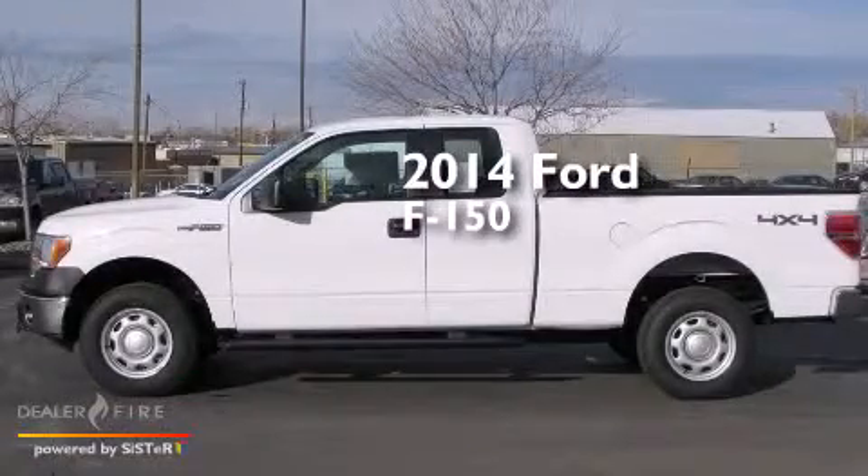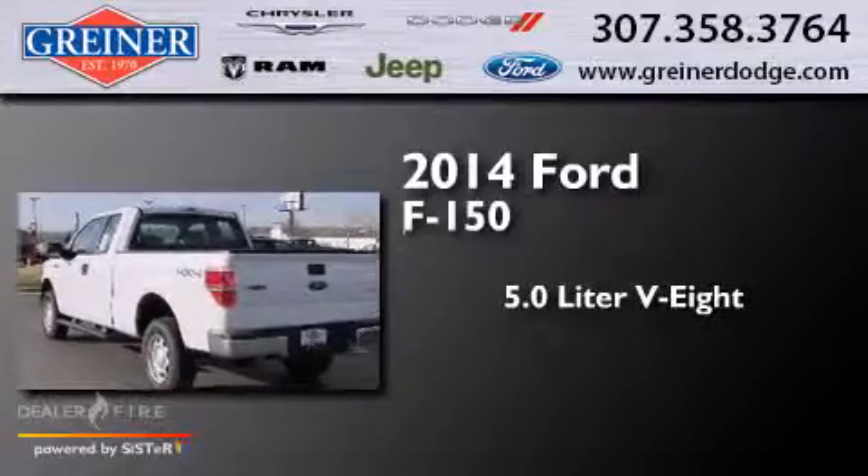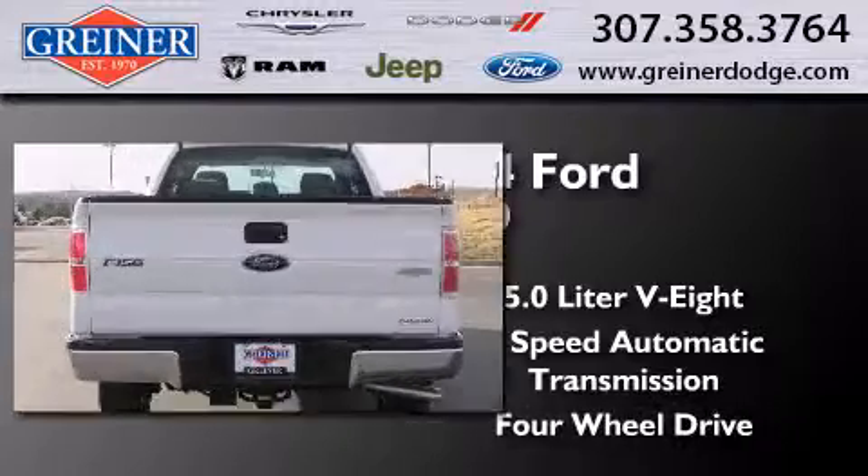This is a brand new 2014 Ford F-150. It has a 5.0 liter 8-cylinder engine, a 6-speed automatic transmission, and the added capability of 4-wheel drive.